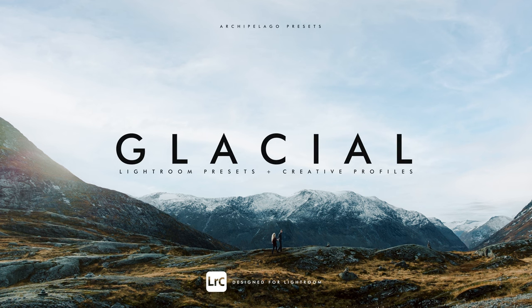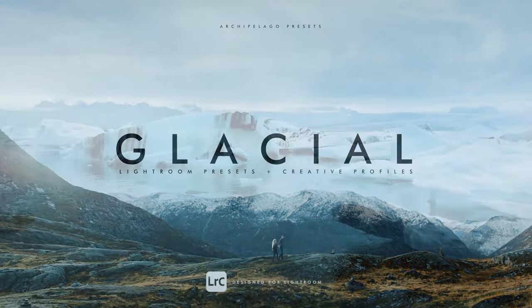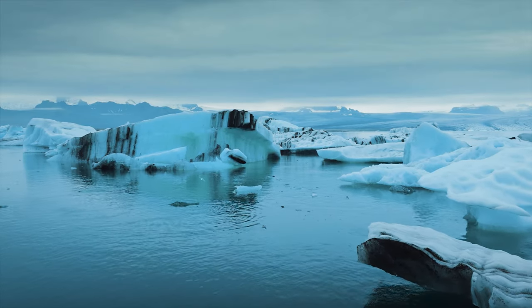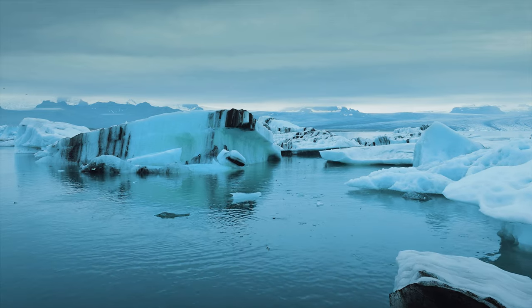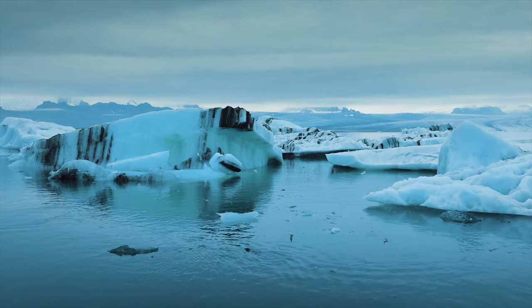Welcome to the 22nd installment of Quest, Glacial. Let's explore the features and tonality this set has to offer. Inspired by the ice giants whose majesty and scale inspire all those who lay eyes upon them, Quest 22 delivers beautiful glacial tonality mixed with brilliant color for a one-of-a-kind set of presets.